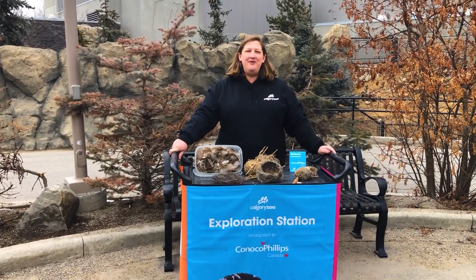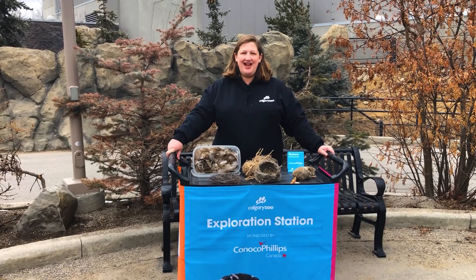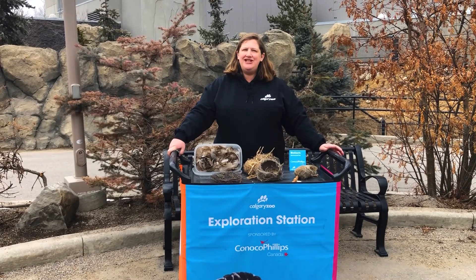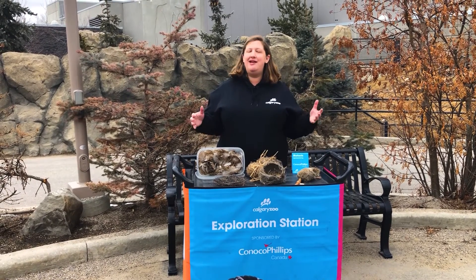Hi everyone, welcome to your Daily Dose at Home. I'm Laura and I work in the Education Department at the Calgary Zoo. As you just had a chance to learn about some of the birds in our rainforest aviary, I wanted to talk about some of the amazing homes that birds build.